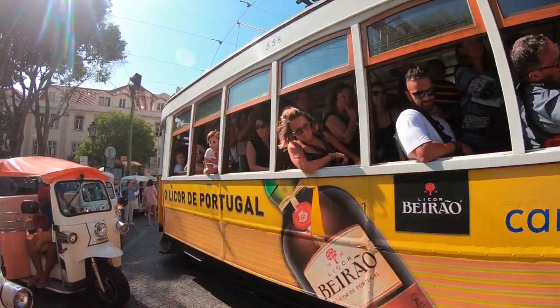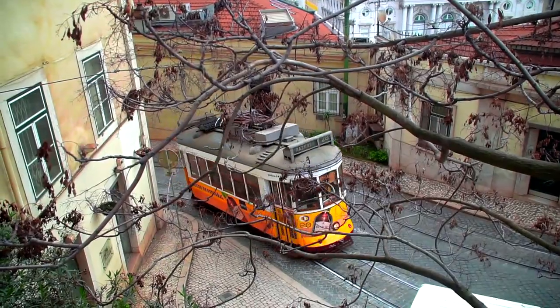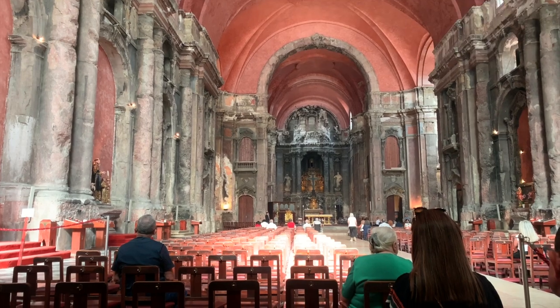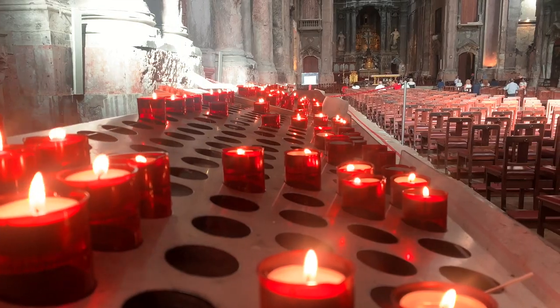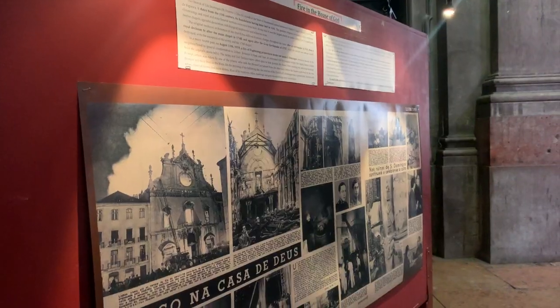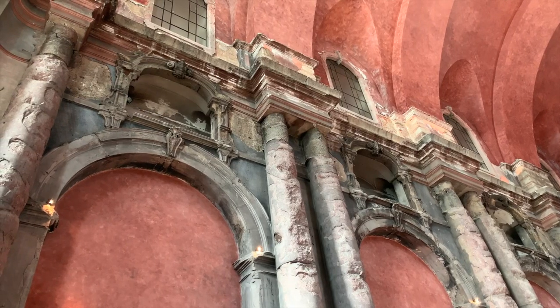We preferred to explore on foot, so we stopped by this national monument — a church that took 500 years to build but seconds to be destroyed by an earthquake and then fire. It reopened in 1994 and still showcases its scars.